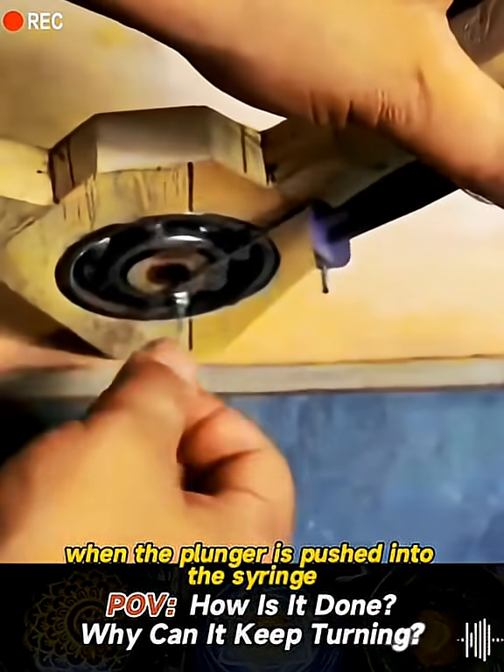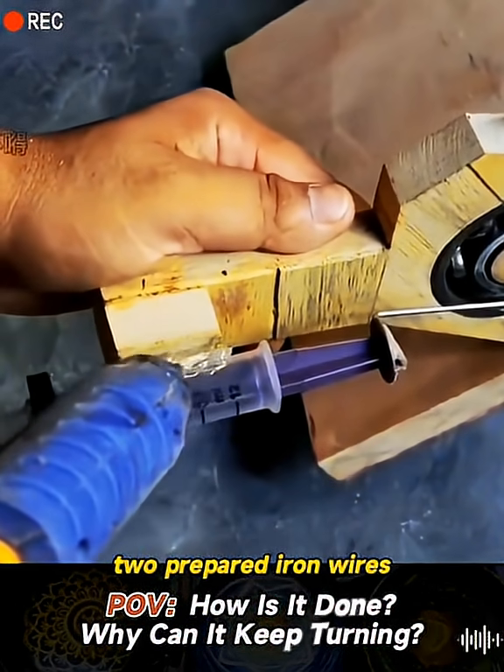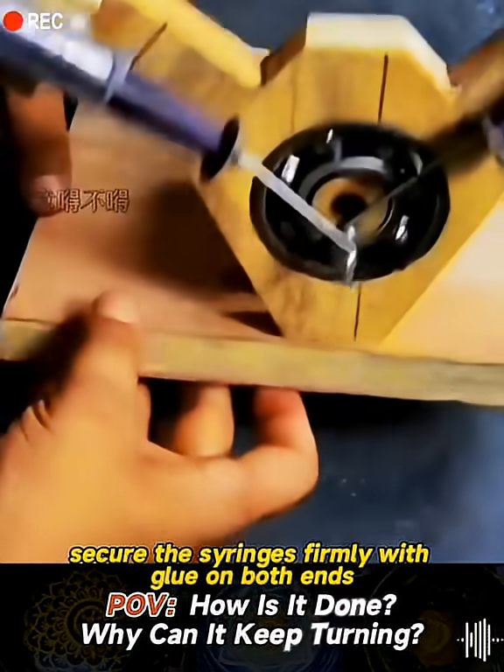When the plunger is pushed into the syringe, connect the syringes to the bearings with two prepared iron wires, and secure the syringes firmly with glue on both ends.